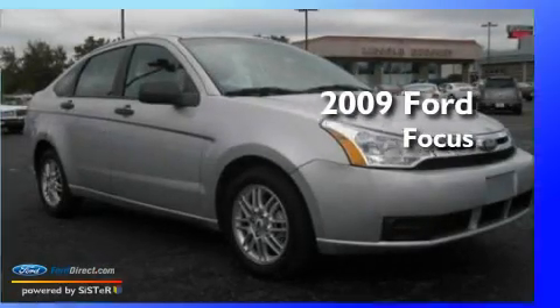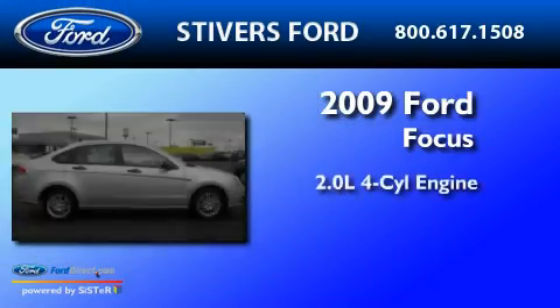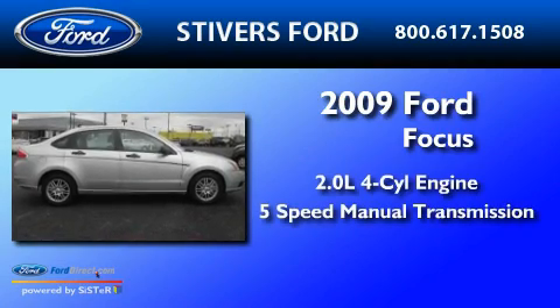This is a 2009 Ford Focus. It has a 2.0-liter four-cylinder engine and a five-speed manual transmission.